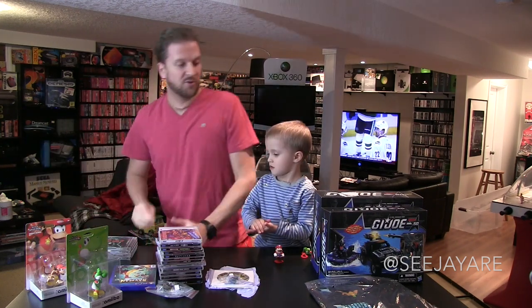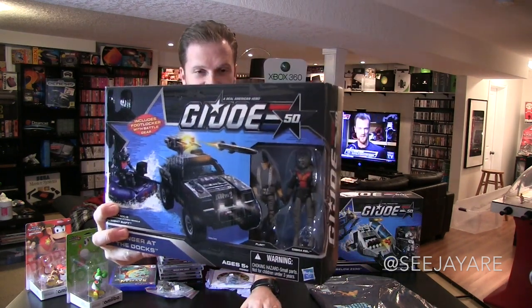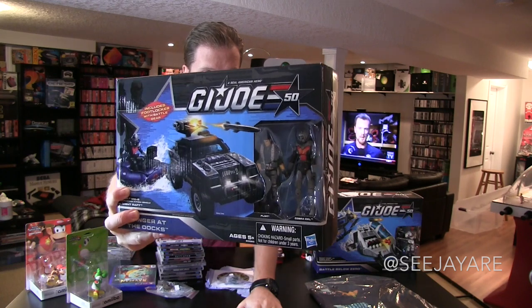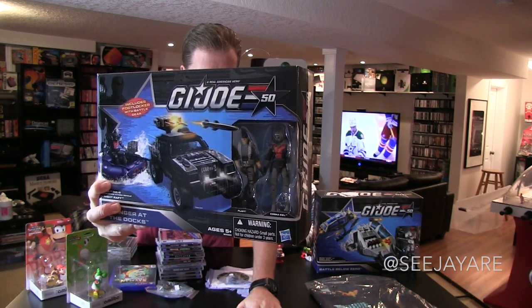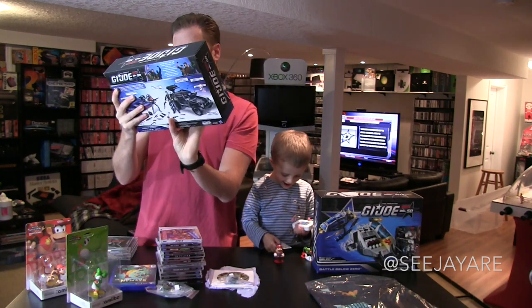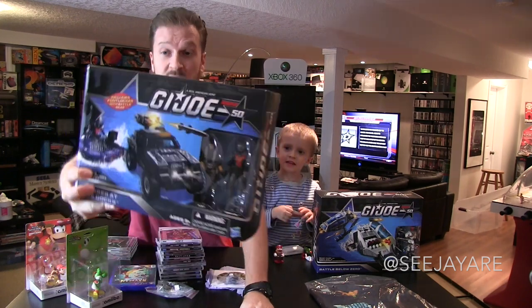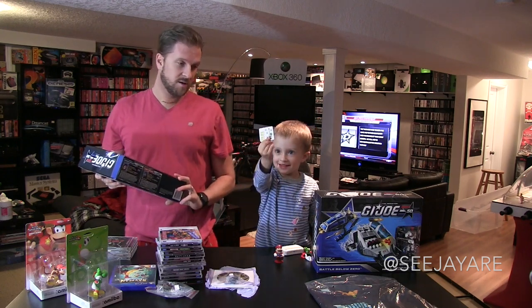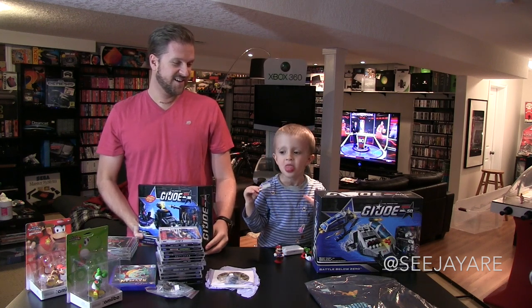I was at Toys R Us and they had these GI Joe sets on for half price. I've been dying to get some GI Joe stuff that's more like the original stuff I played with. This is the closest thing — they're calling it GI Joe 50th Anniversary. It's a mix between the original toys and the movie stuff. I don't remember a character named Cobra Eel, but Flint's in there too. Comes with two vehicles — the Jeep and the little boat.